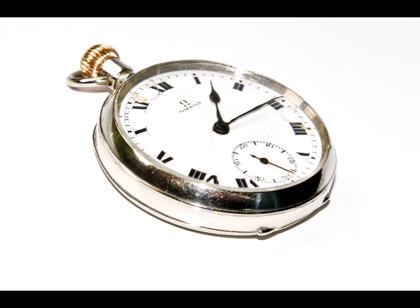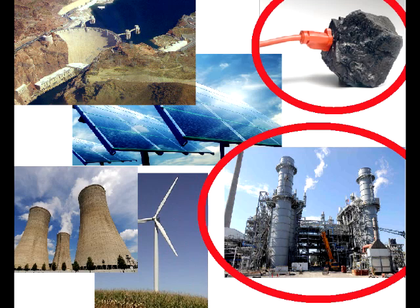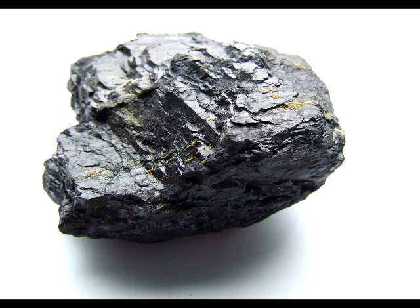Alright, all this time we've just been talking about renewable energy sources. Tell me something about the other stuff, the non-renewables. How about coal? Want to learn about that? Sure, why not?